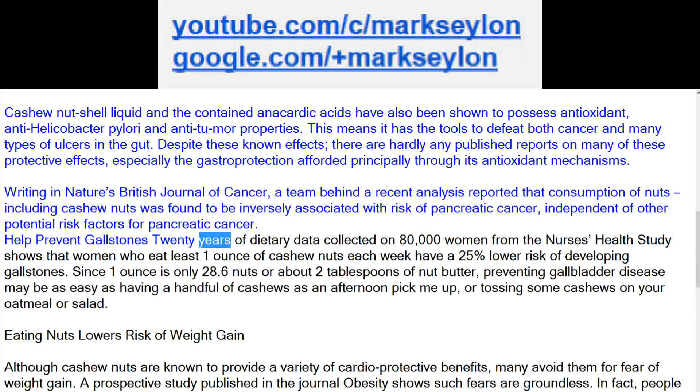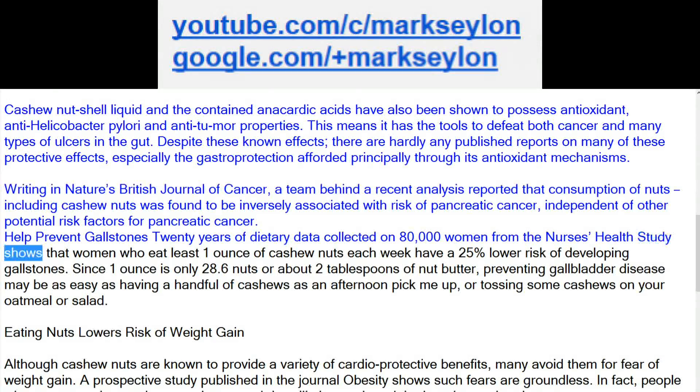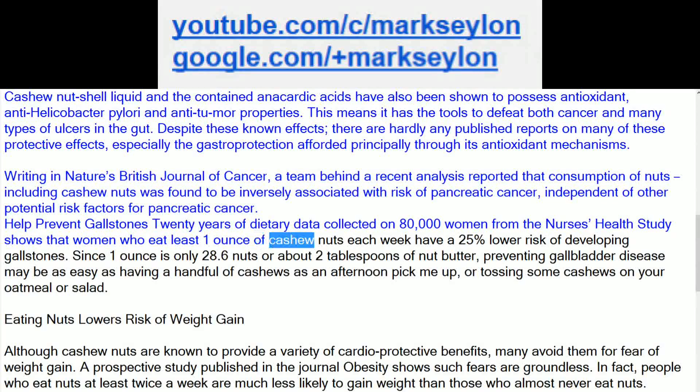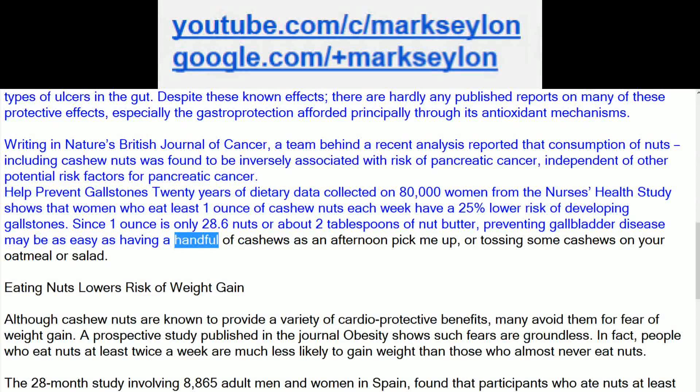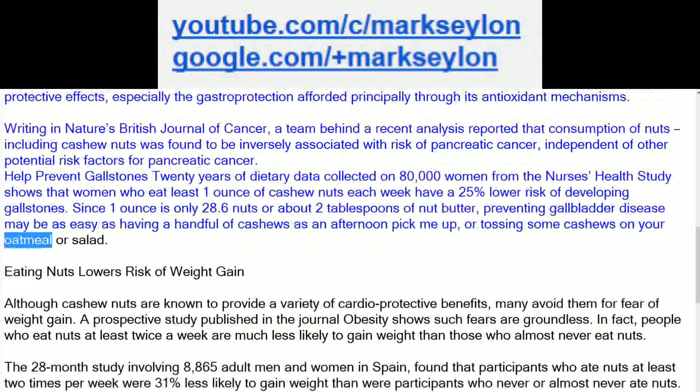Twenty years of dietary data collected on 80,000 women from the Nurses' Health Study shows that women who eat at least one ounce of cashew nuts each week have a 25% lower risk of developing gallstones. Since one ounce is only 28.6 nuts or about 2 tablespoons of nut butter, preventing gallbladder disease may be as easy as having a handful of cashews as an afternoon pick-me-up, or tossing some cashews on your oatmeal or salad.